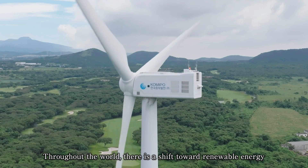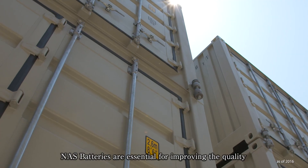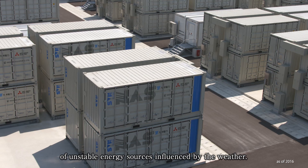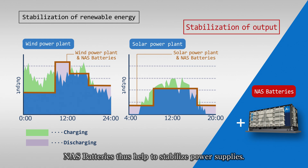Throughout the world, there is a shift toward renewable energy through the installation of wind and solar power facilities. NAS batteries are essential for improving the quality of unstable energy sources influenced by the weather. By charging and discharging in response to power generation conditions, NAS batteries help to stabilize power supplies.